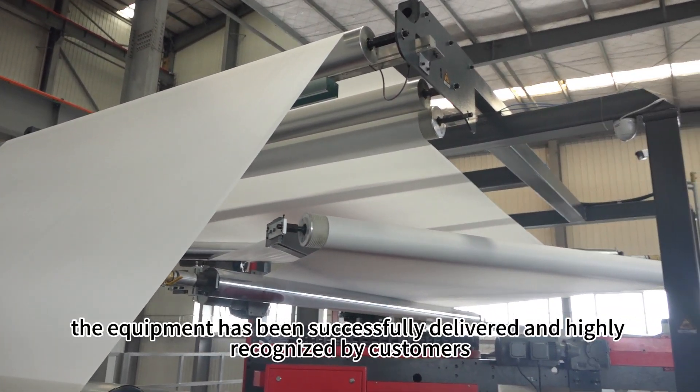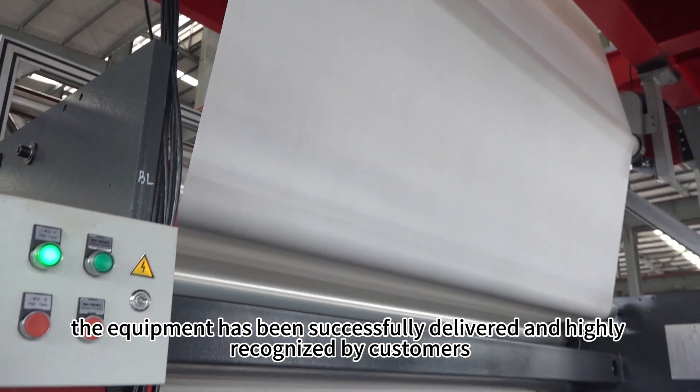At present, the equipment has been successfully delivered and highly recognized by customers.